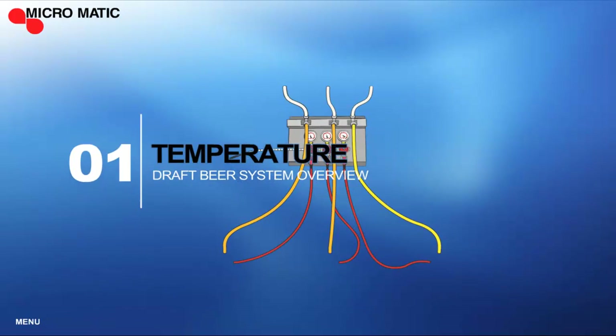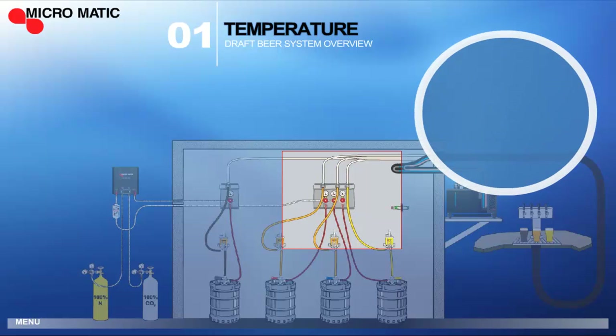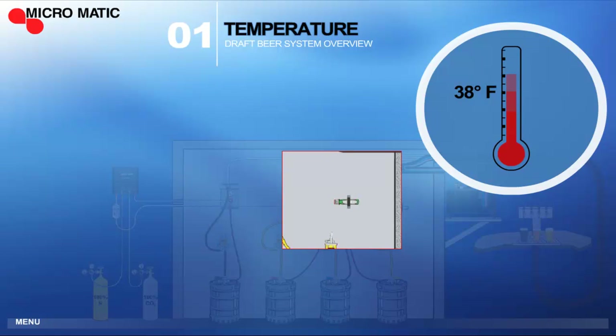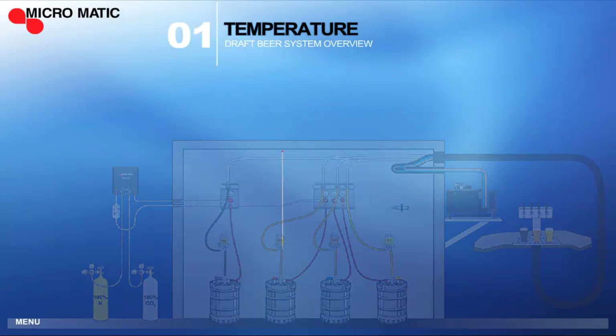Let's take a look at the conditions and components of a typical draft beer system. We'll begin with temperature and pressure, which are two of the most critically important factors in maintaining quality. Proper keg storage temperature is key to serving a quality draft beer. We always recommend that the walk-in cooler be dedicated exclusively to kegs so the temperature of the beer is maintained at a constant 38 degrees.